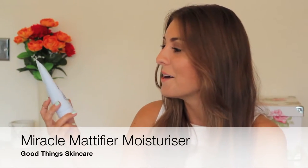My next summer skincare favorite is by Good Things Skincare — their Miracle Mattifier moisturizer. It's a moisturizer that keeps the skin matte and stops it from producing excess oil. I love to moisturize a lot and want my skin to look fresh and healthy, but I hate excess oil. What I also love about it is it's free from a lot of nasty ingredients — that's why the brand is called Good Things. It's free from mineral oils, animal products, and parabens, and it's suitable for vegetarians and vegans. It also has a gorgeous fruity smell.